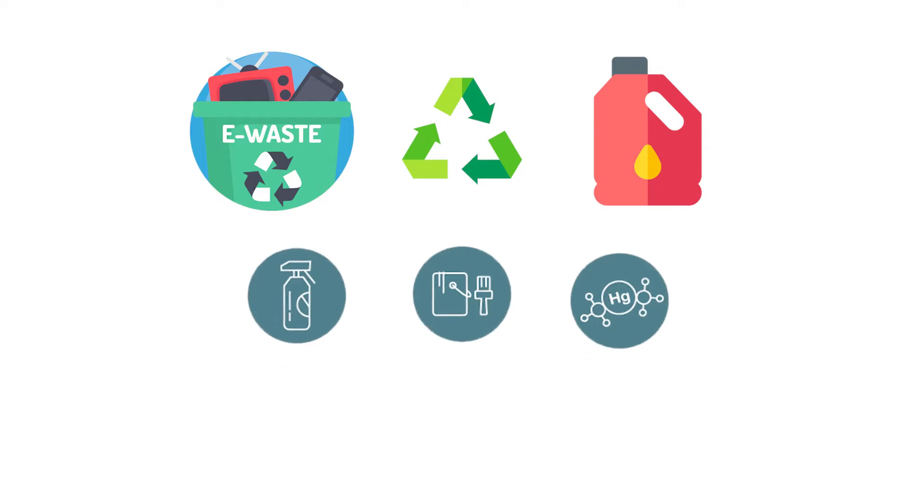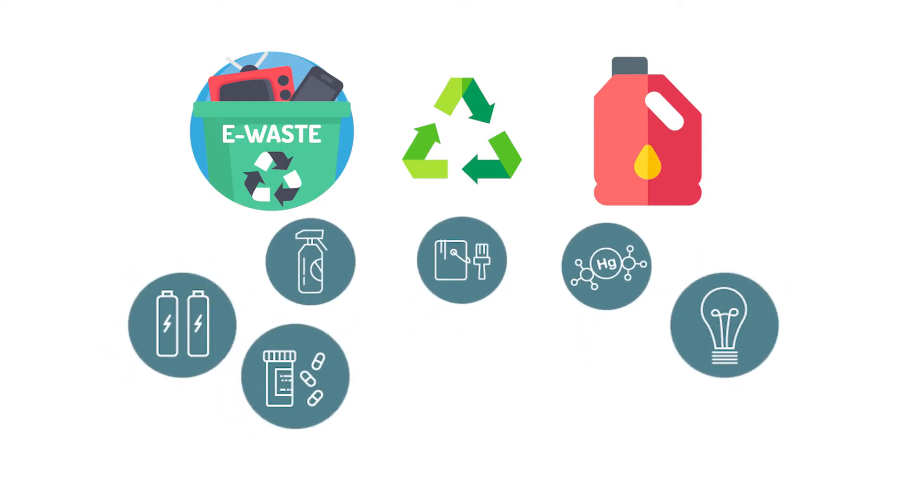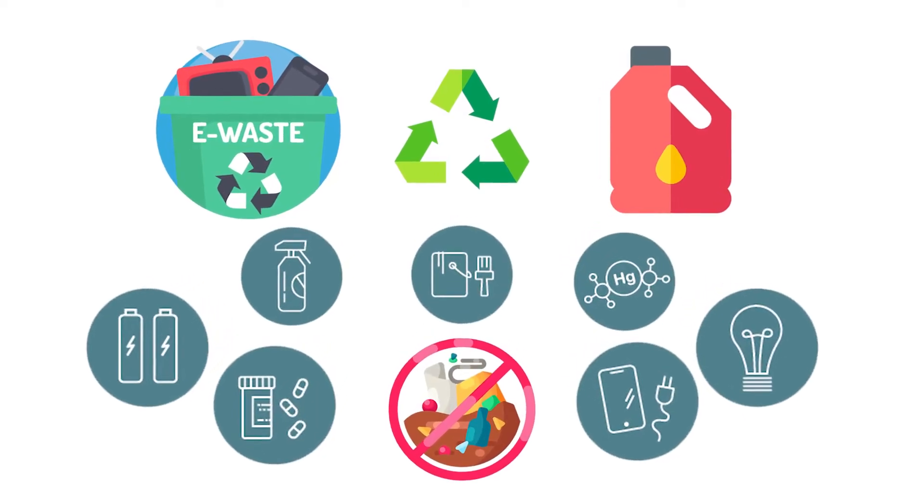Some retailers even accept items like batteries, fluorescent light bulbs, medications, and electronics to prevent them from going to our landfills.